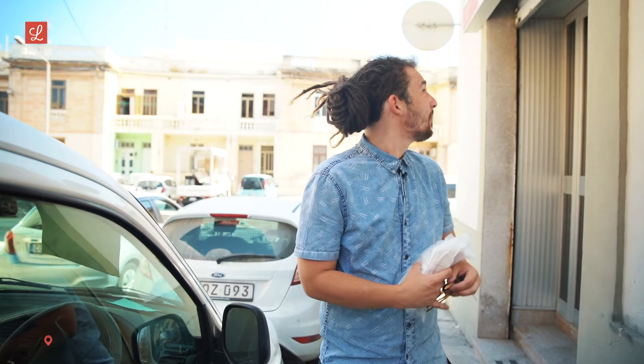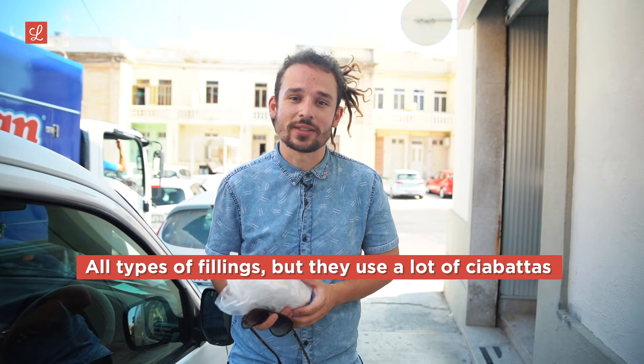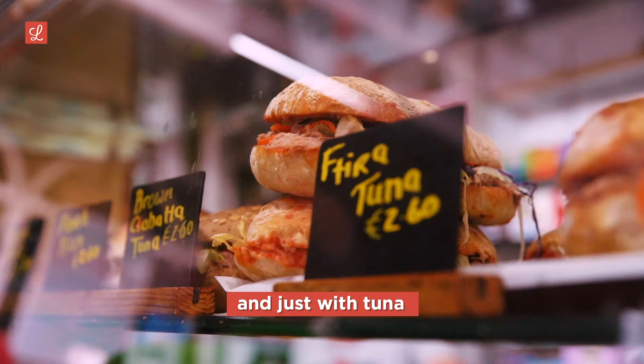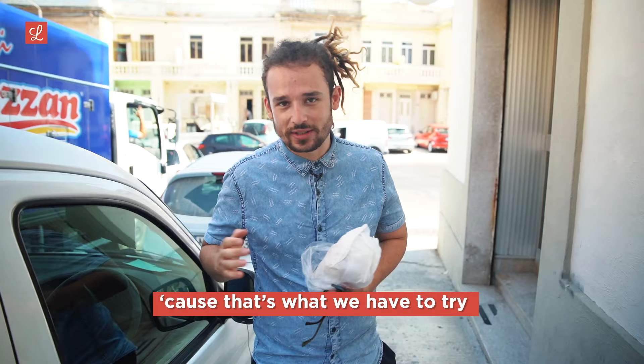We're here in Santa Venera at Andrew's Snack Bar. They have a totally different experience inside — lots of different breads, all types of fillings, but they use a lot of ciabattas. So they have ftira as well, but if you ask for a ftira bezeyt, you're going to get a ciabatta. They have two types: bezeyt and just with tuna. We got the bezeyt, because that's what we have to try.